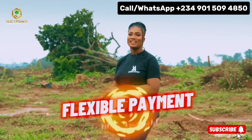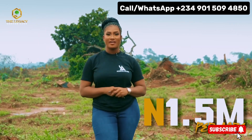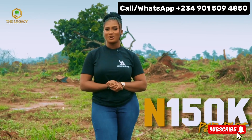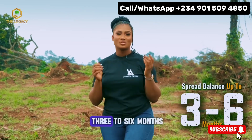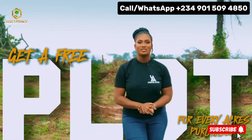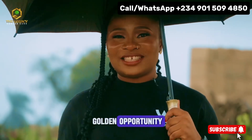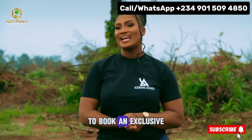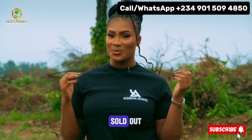We also have a flexible payment plan. You can start with just 1.5 million naira per acre and 150,000 naira per plot. Then you can spread the balance over a period of 3 to 6 years. And remember, you can get a free plot for every acre purchased. You don't want to miss out on this golden opportunity. This is the best time to invest. Call us now to book an exclusive inspection to the Legacy Garden City before it's sold out.